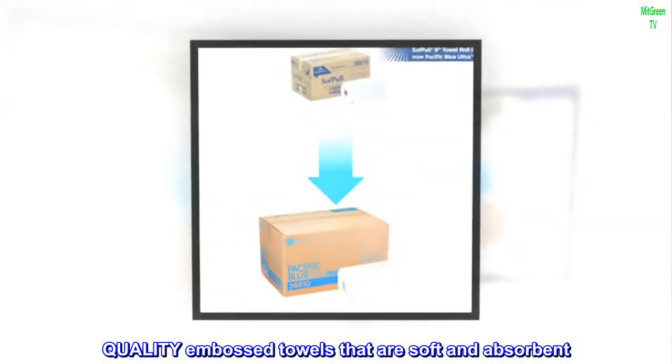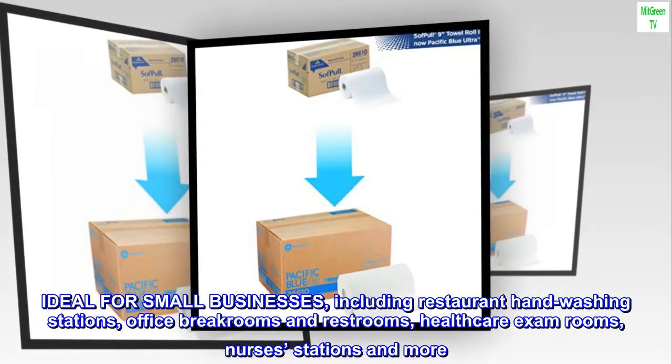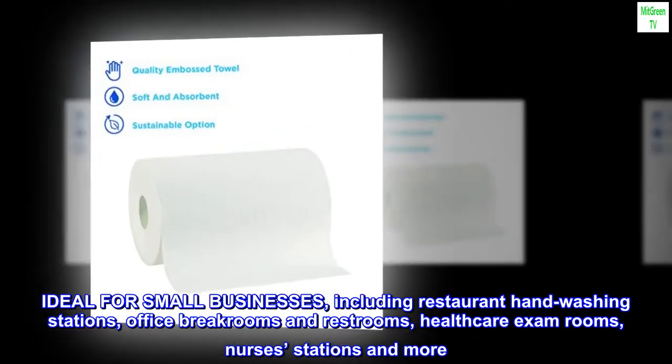Quality embossed towels that are soft and absorbent. Ideal for small businesses, including restaurant hand-washing stations, office break rooms and restrooms, health care exam rooms, nurses' stations and more.